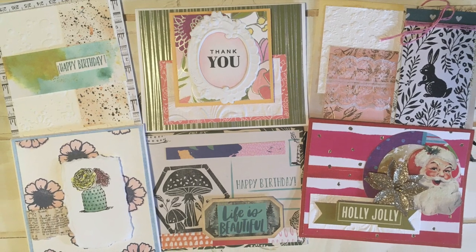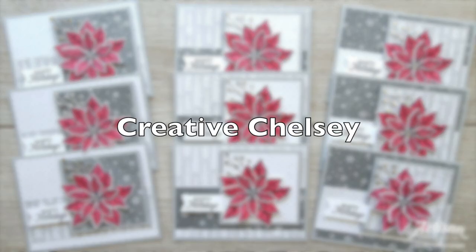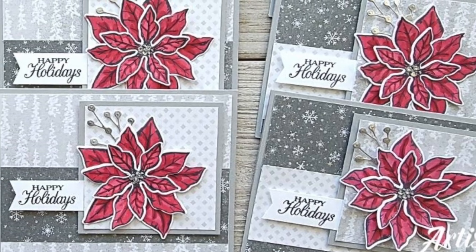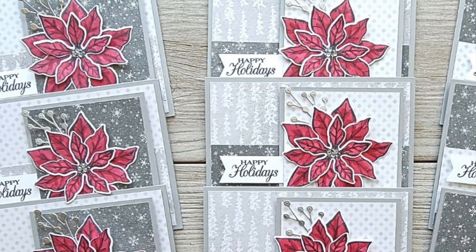And last on the YouTube channel is Chelsea of the Creative Chelsea Channel. I'm loving the gray monochromatic paper she chose and that bright pop of color with the focal flowers.